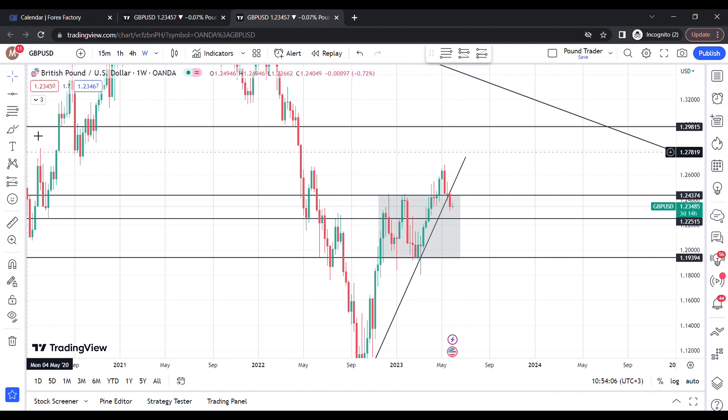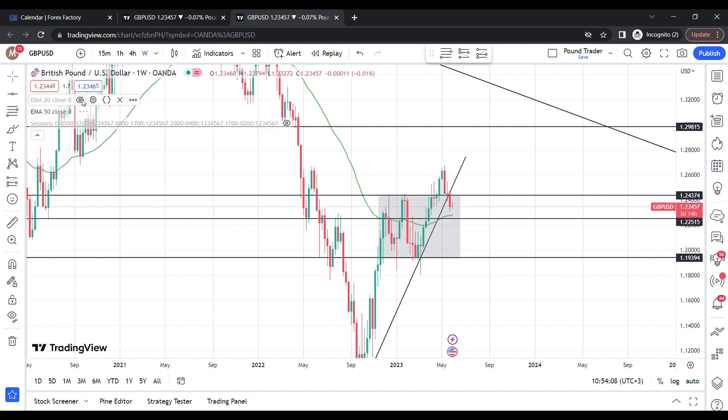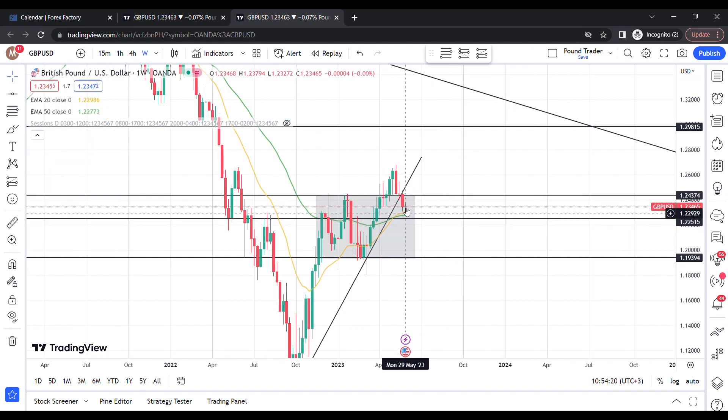I think we might still be going down, but we are also about to approach the moving averages. Anytime price comes across the moving averages that tends to be a pretty strong reaction. I'll just be checking if there'll be any more sell opportunities around this level, but if there are also any buys then it's just a matter of patience.